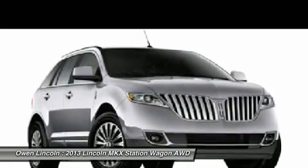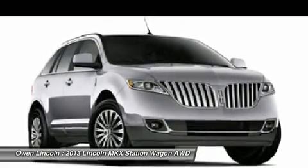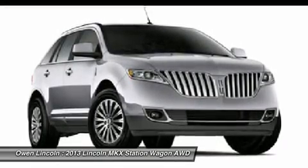Safety and security: dual exhaust system, AdvanceTrac with RSC, safety canopy system. Perimeter anti-theft system, SOS post-crash alert system, personal safety system.